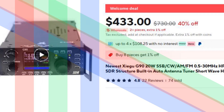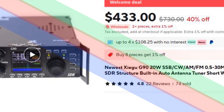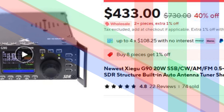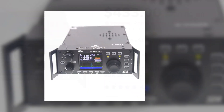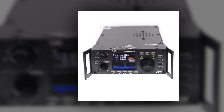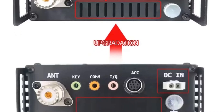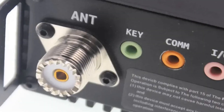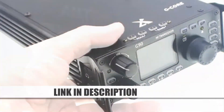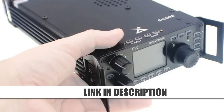Number 4: Xiegu G90 HF Amateur Radio. The Xiegu G90 is a powerful 20W SDR-based amateur radio covering 0.5 to 30 MHz frequencies. Supporting SSB, CW, AM, and FM modes, it ensures reliable performance for ham radio enthusiasts. With a built-in automatic antenna tuner, this shortwave transceiver simplifies operations by optimizing signal reception and transmission. Its compact size and rugged design make it perfect for portable setups and field operations. Whether you're a seasoned amateur or a beginner, the G90 provides an exceptional balance of features and ease of use.